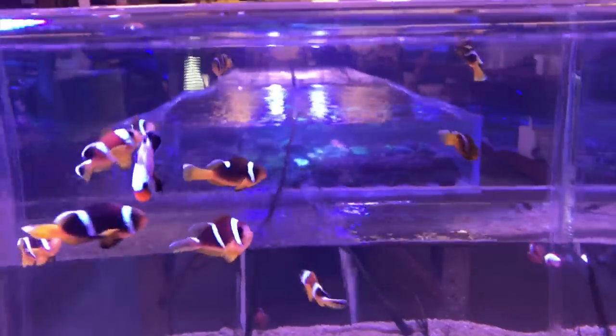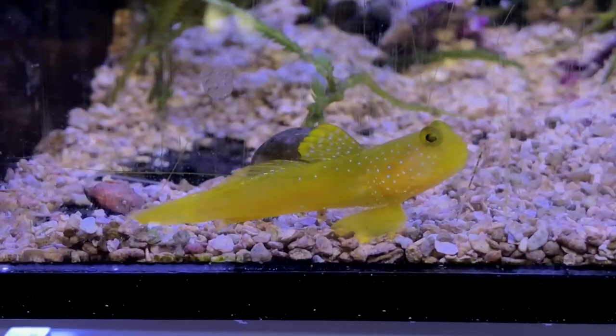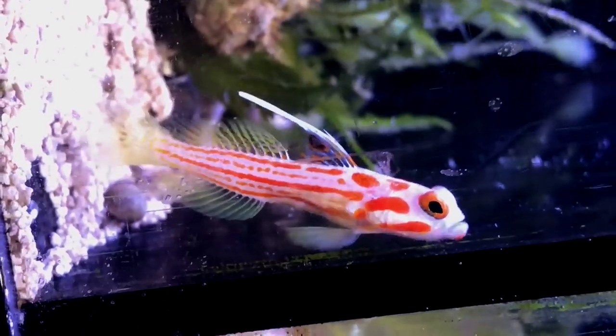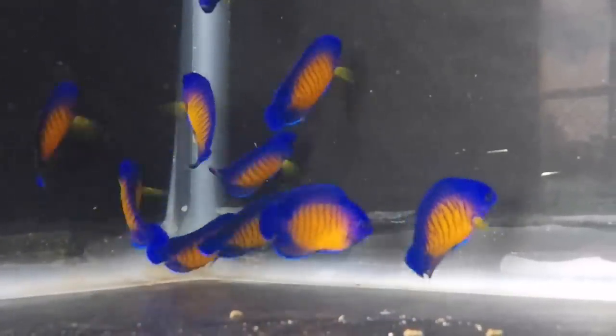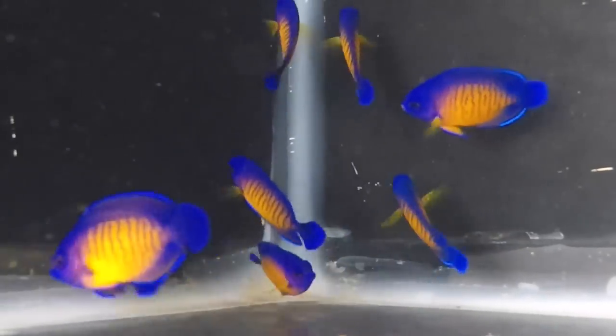For decades, the captive breeding of marine fish has consisted primarily of clownfish and gobies, but there's been an acceleration of breakthroughs in the last several years. Biota Palau is at the bleeding edge of this new wave of captive raised fish, and the Coral Beauty is one of the most exciting cultured animals to be made widely available from Biota Palau.